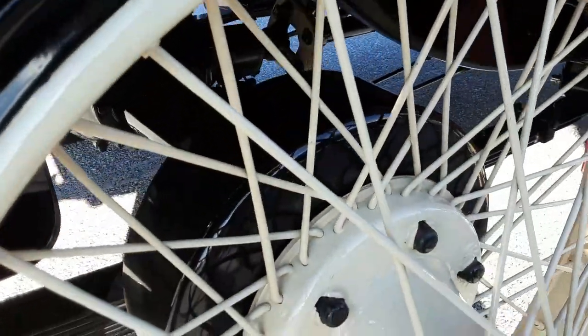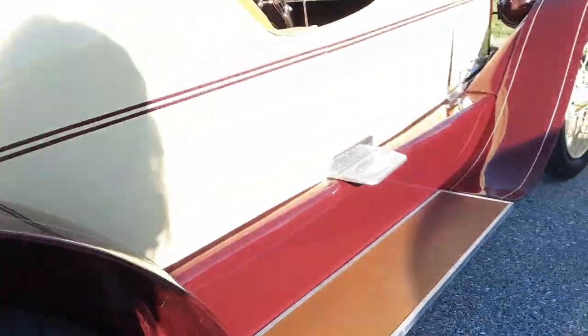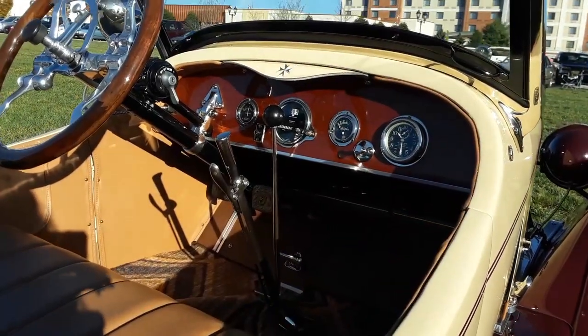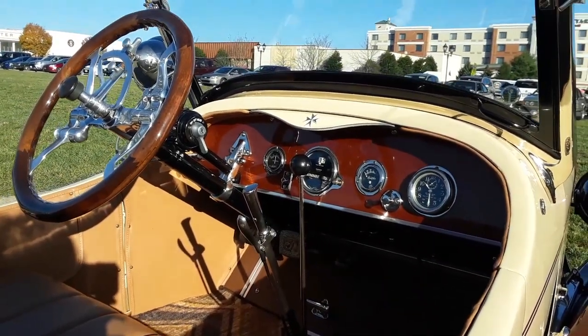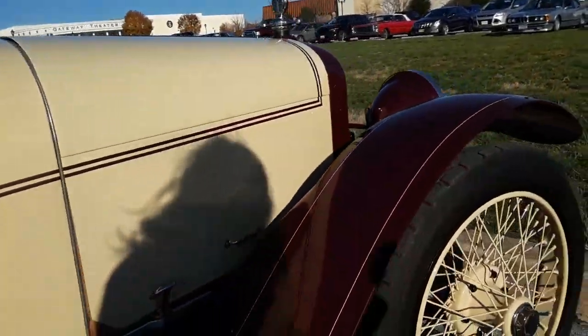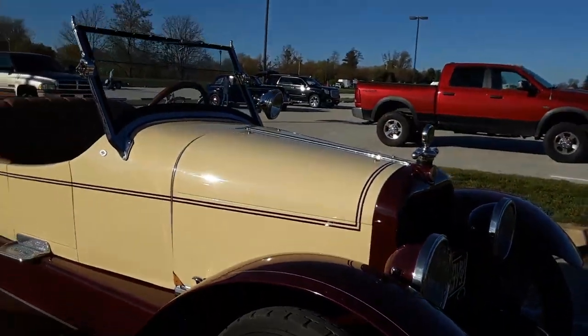Look at the size of those rear brakes. Internal expanding, which is quite unusual — very big for the era. This is beautiful. Of course, no front brakes. These springs all the way around. Again, the Templar.